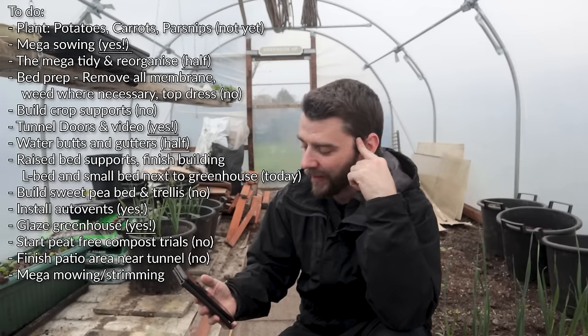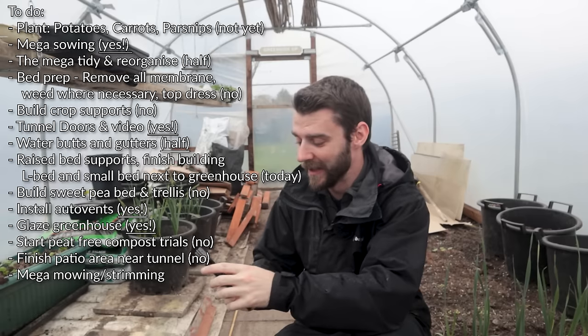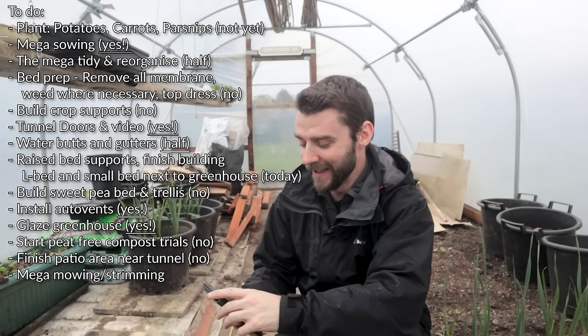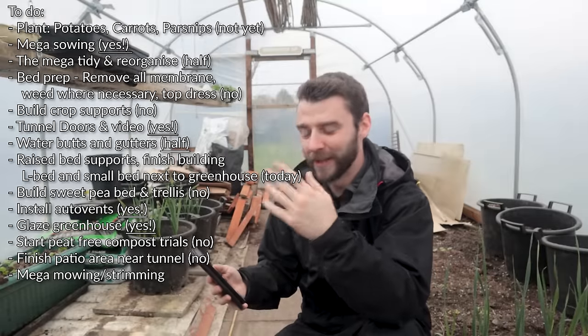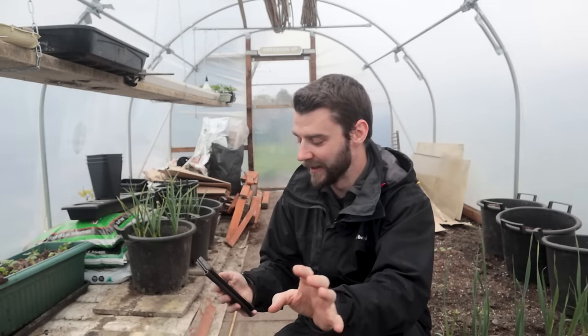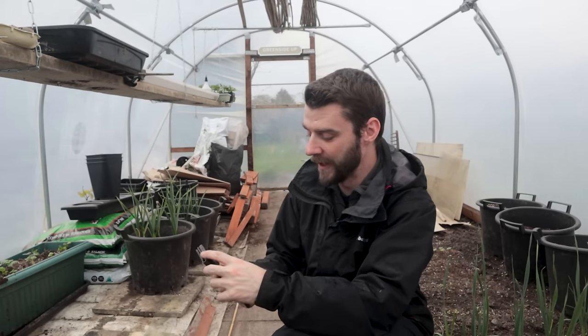I actually showed at the start of this week quite a lot of things that never got finished. I had them down like the big tidy for Tuesday - I kind of got halfway through that. So there's lots of things rolling on into the days, and I can't believe it's Thursday already. But the bed supports - I was having in mind that I might put up some pea structures as well, although my peas haven't germinated yet, so there's no rush there.